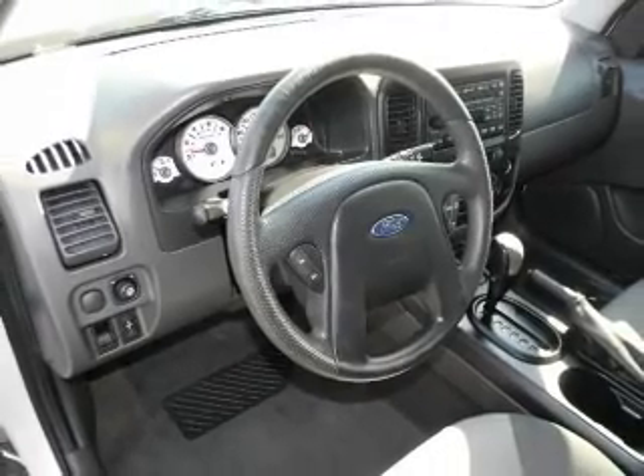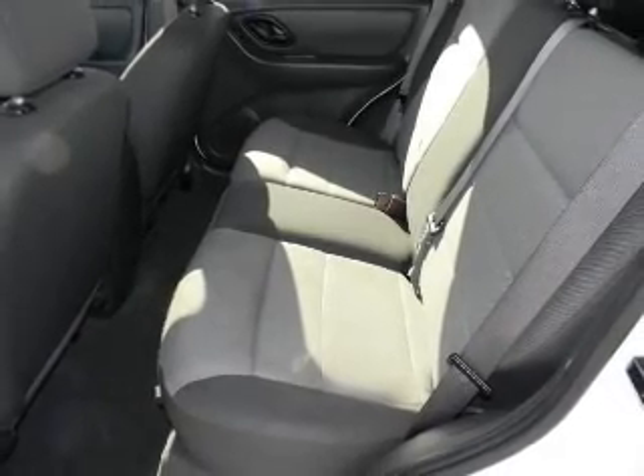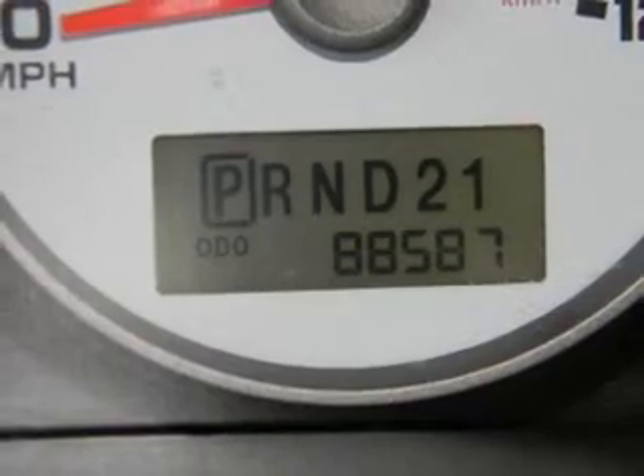Power door locks. Power windows. Cruise control. Power steering. An adjustable tilt steering wheel. Air conditioning. Our website offers more information on all of our vehicles. Call us today to start test driving.